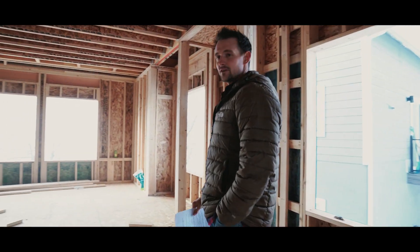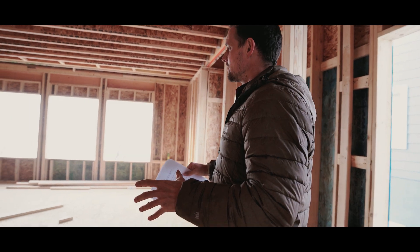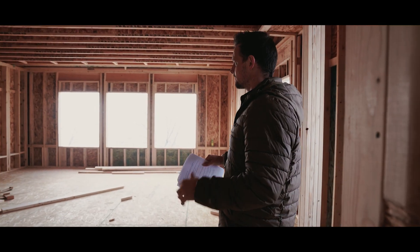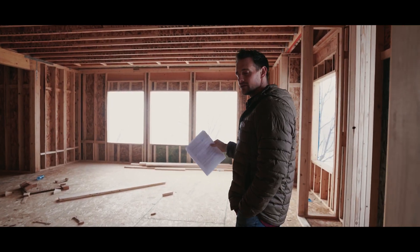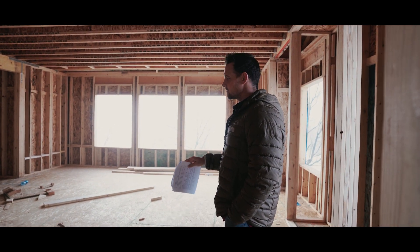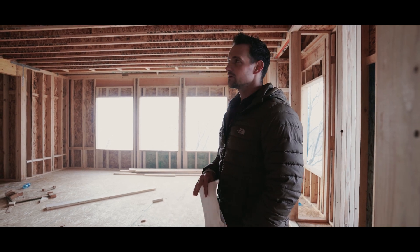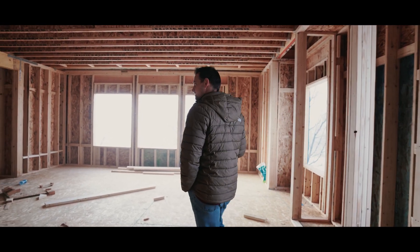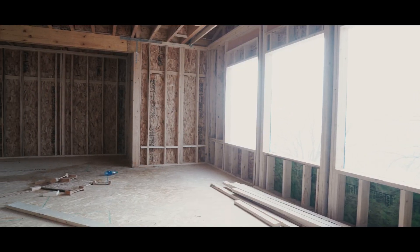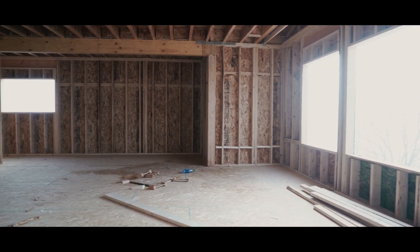Even though these have a tiny footprint — the lot sizes are only about 0.06 or 0.08 acres, so you basically just own the footprint you're sitting on — they actually feel pretty spacious on the inside. There are three levels: the lower level has the garage, that other bedroom, probably a mechanical room, and a bathroom. This middle level feels pretty spacious with a lot of windows and a good feel. There is an HOA here — it's super minimal at $75 a month and covers snow removal on the roads and maintenance of the common areas.